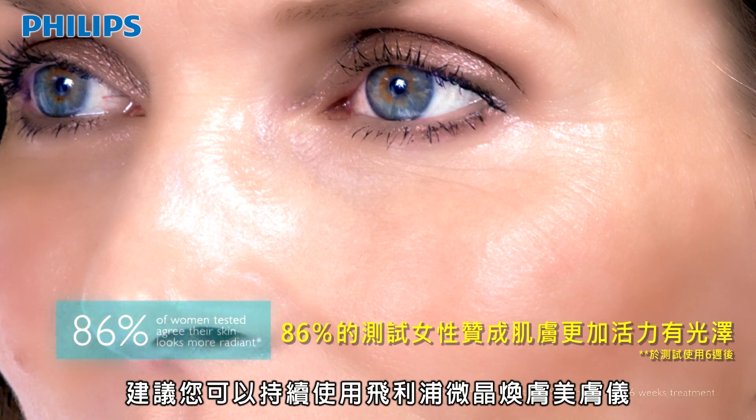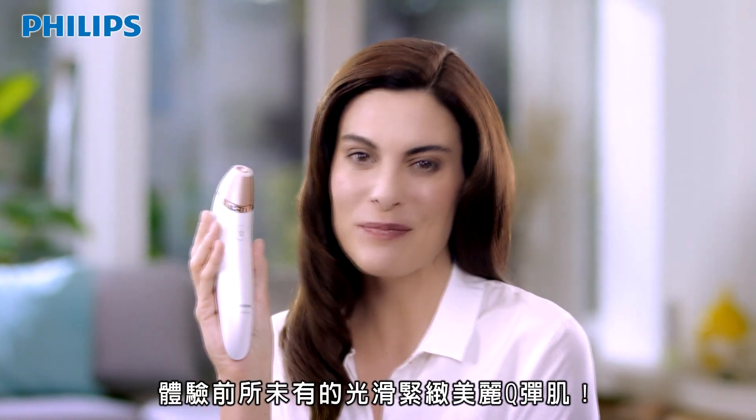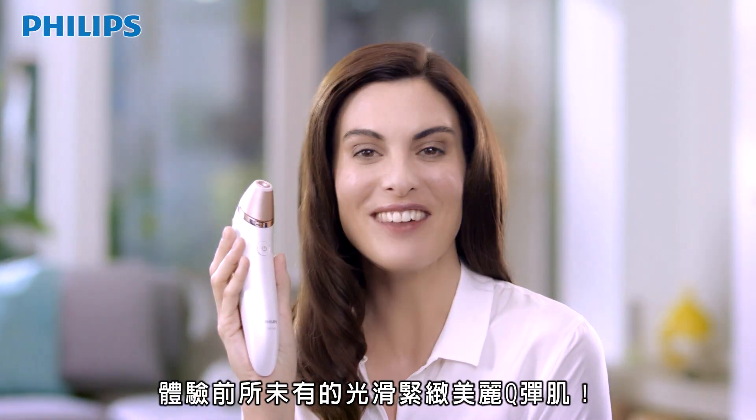You can keep using Philips VisaCare for lasting results, making this beauty tool part of your skin care regime.